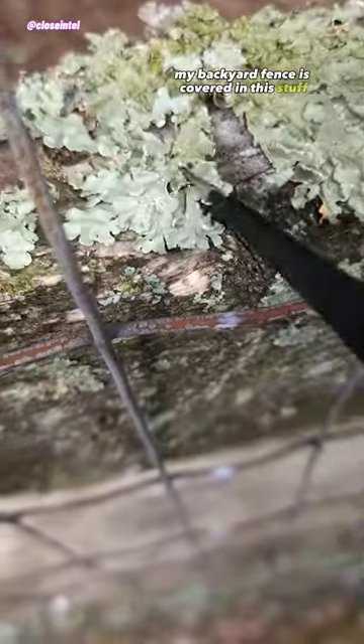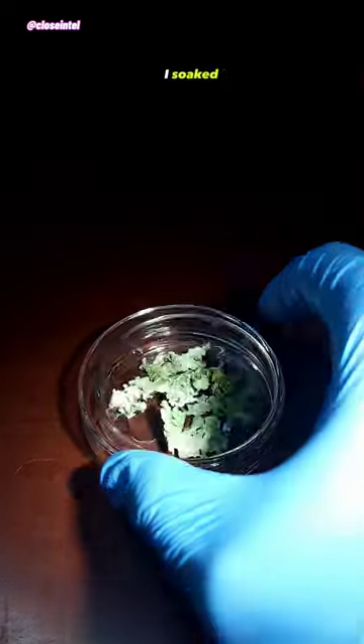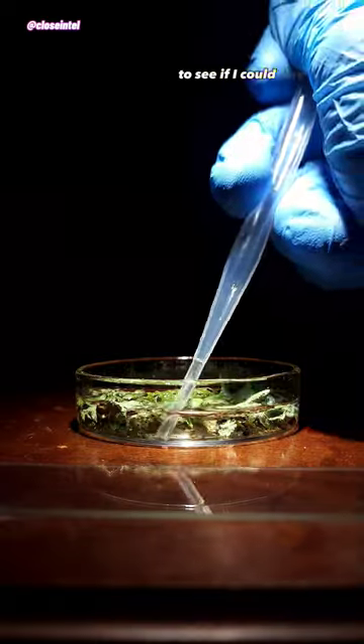My backyard fence is covered in this stuff called lichen, which can be composed of layers of fungus, algae, and cyanobacteria. It's also a home to many different organisms, including water bears, so I soaked it in water for a few hours to see if I could find some.